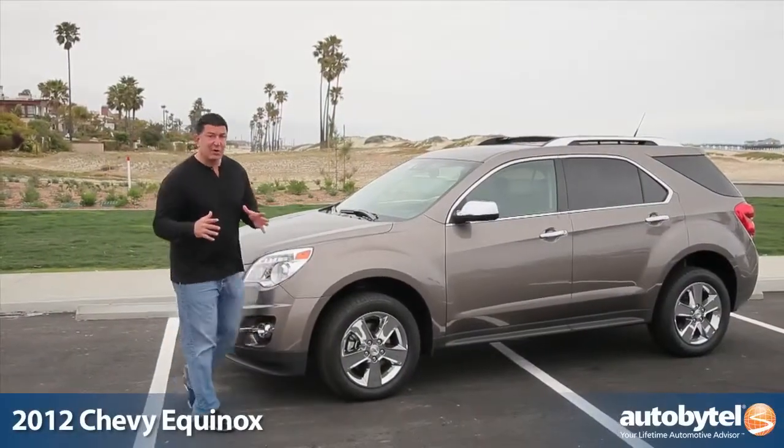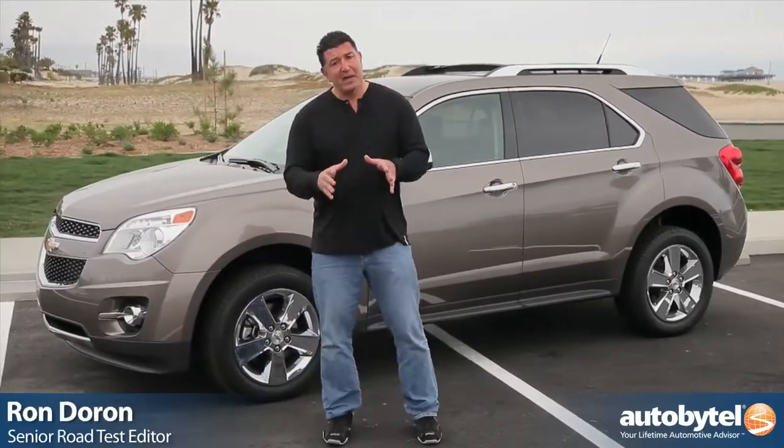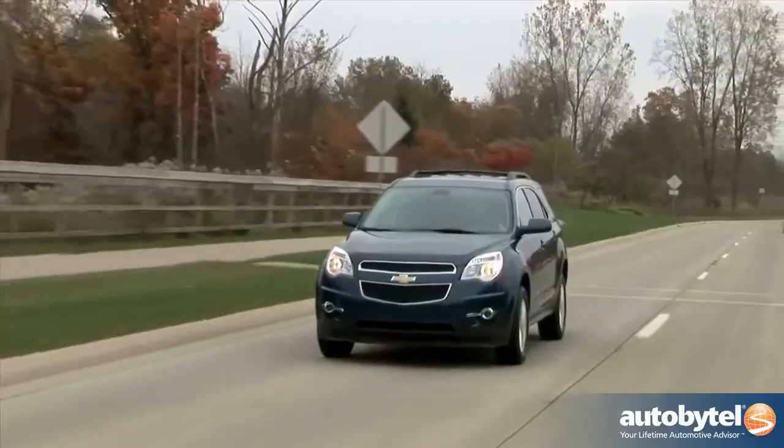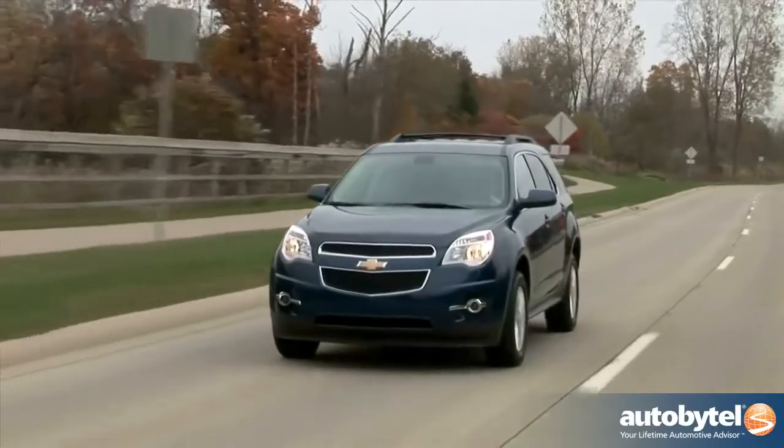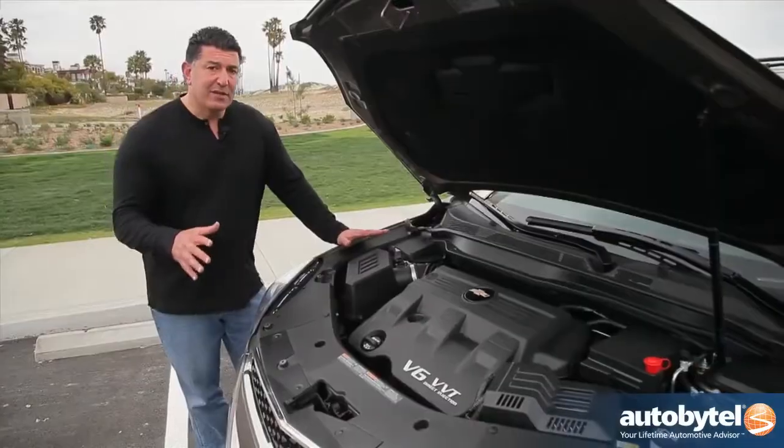The compact crossover segment has been growing by leaps and bounds. The vehicle behind me, the Chevy Equinox, is one of the better vehicles in the segment. However, it's not on too many people's shopping list, so we're going to take a quick look at it and tell you why it should be on yours.